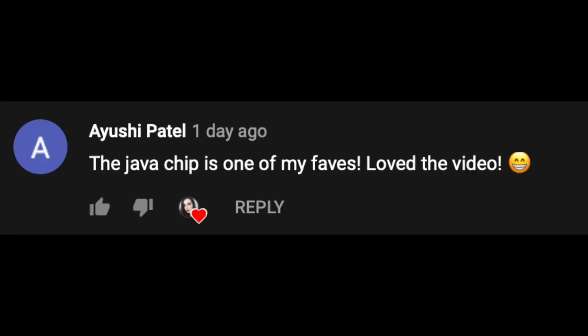Before I get into today's video, I want to give a quick shout out to Ayushi. Thank you so much for watching my videos. If you guys want a shout out, make sure you guys are subscribed and leave a comment down below,